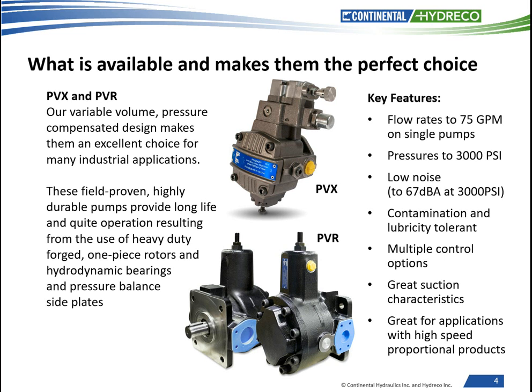We have all standard SAE type mountings — A, B, C, or D — plus tandem type mountings and manifold mountings. We offer pressure compensation, load sense, remote pressure control, dual pressure control options, torque limiting options, and proportional pressure control options. These pumps are also uniquely field repairable without special tools being required.